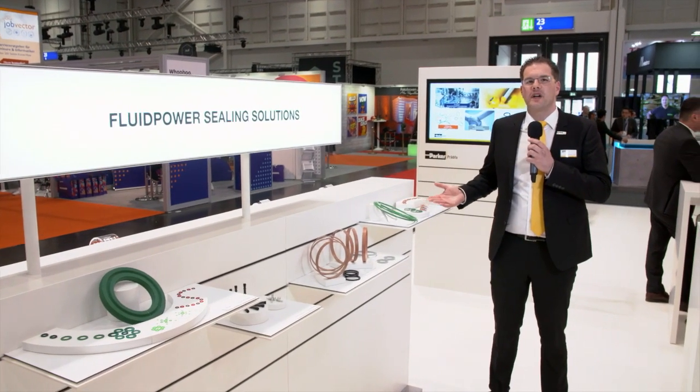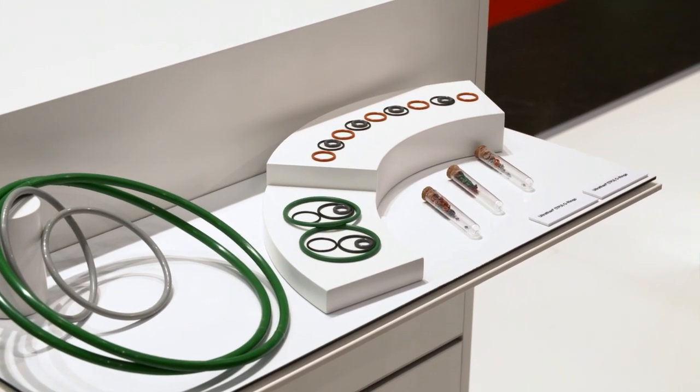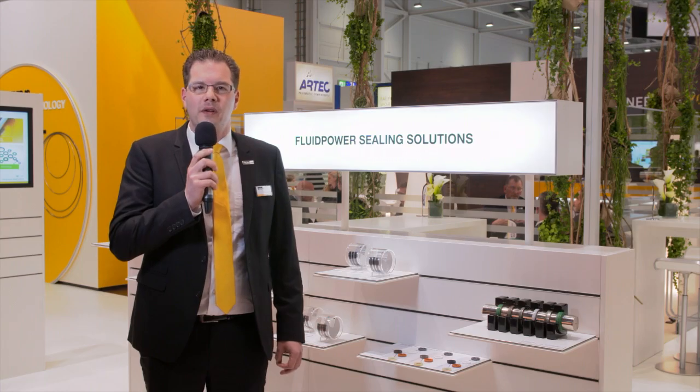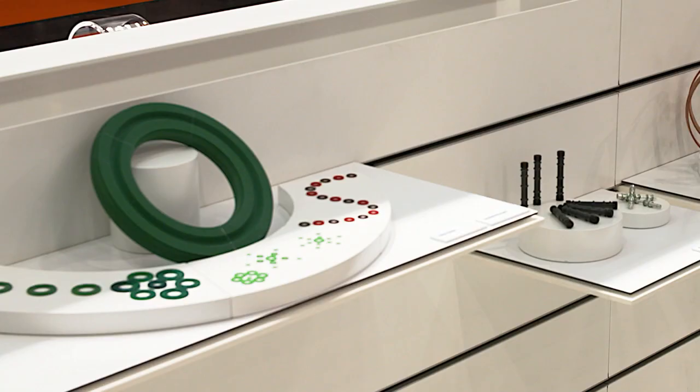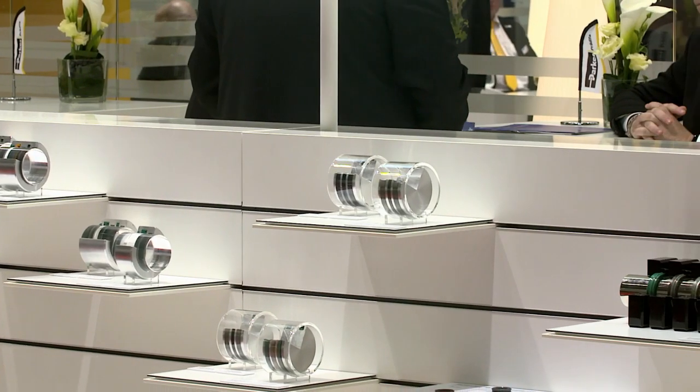Polyurethane o-rings from Parker Predifa exhibit the highest extrusion resistance in static sealing applications. We offer a wide range of polyurethane products from compounds that are resistant against low temperatures and hydrolysis, all the way to food grade materials. Compared to conventional solutions using elastomer o-rings and anti-extrusion rings, we reduce logistics and assembly requirements by one component. Please put us to the test.